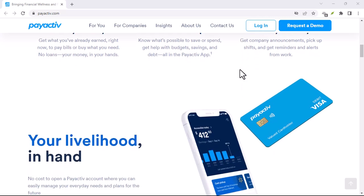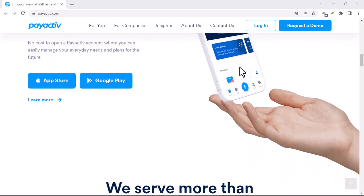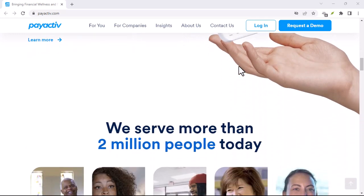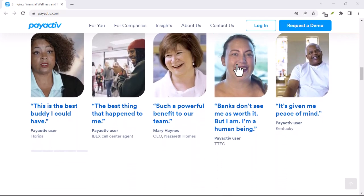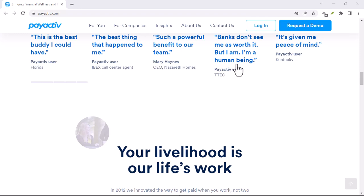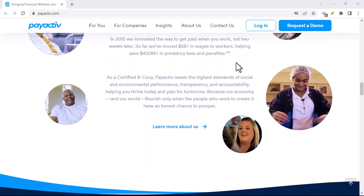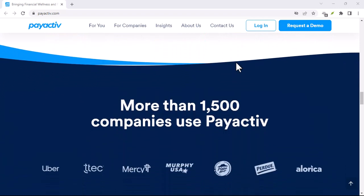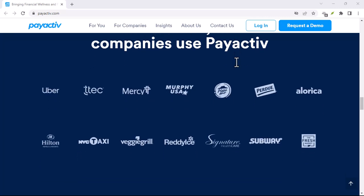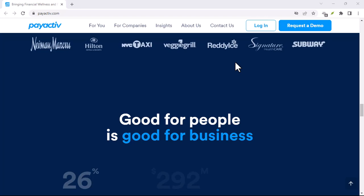To sum it up, PayActive can be a useful tool for managing your finances, but it's not without its risks. If you decide to use it, make sure you understand the fees, the security measures in place, and the potential for overspending. Always use it responsibly and be aware of the alternatives. There are other EWA platforms out there, each with its own features, fees, and security measures. It's essential to compare different options before making a decision.